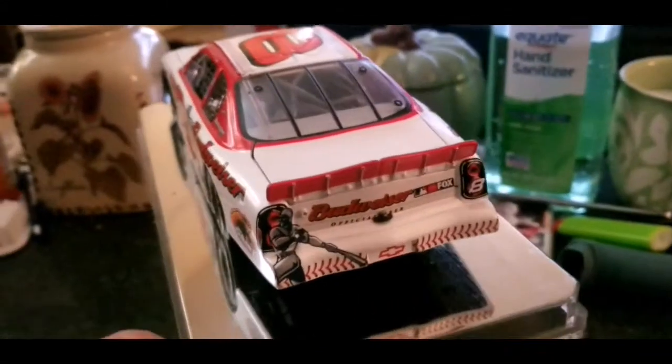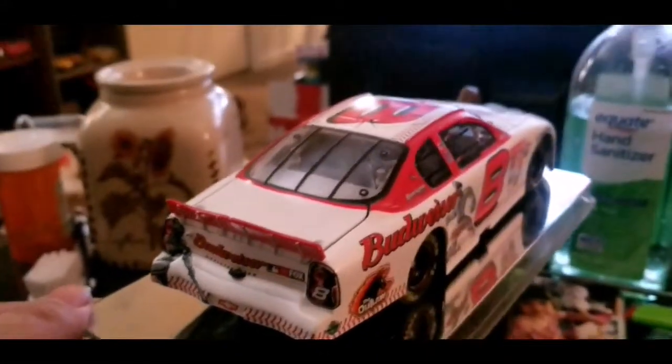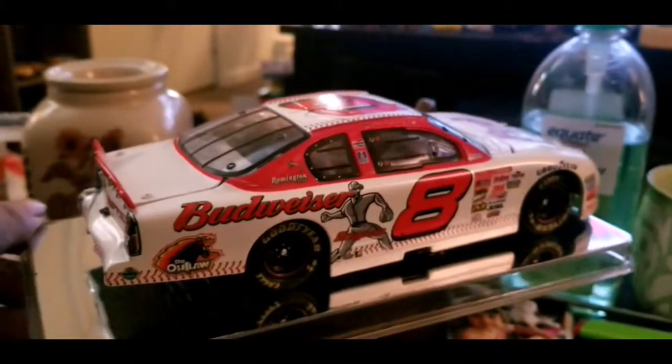He's estimated at about 400 million dollars net worth. You've got a picture on this side of the car as well.